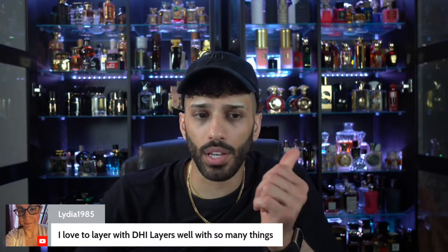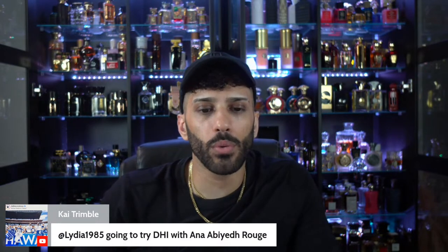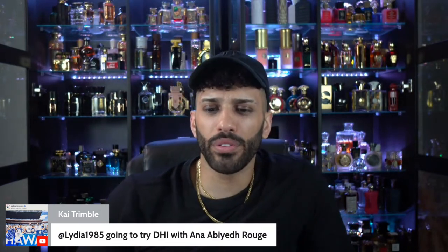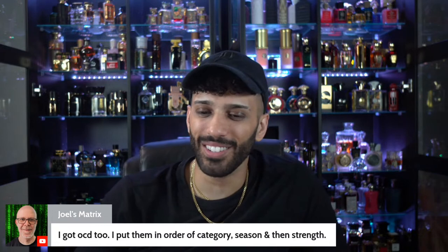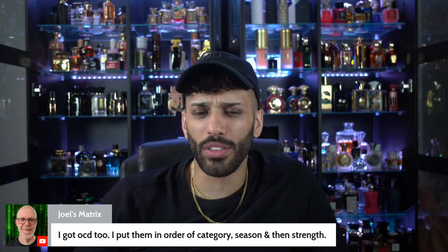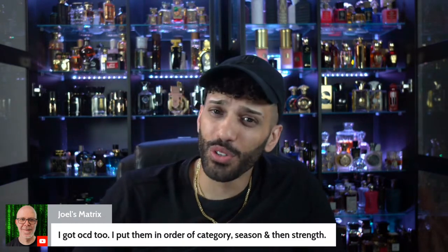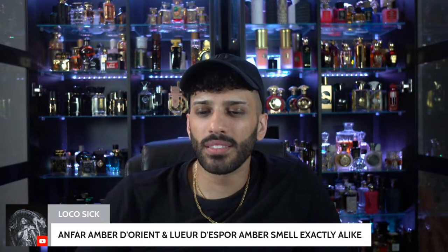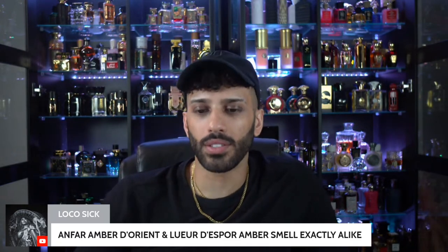DHI is pretty unisex — I think a lot of women can get away with that. I'm going to try DHI with Anna Abiel Dharouj. Baccarat vibes with DHI. We're all OCD in this space. Enfar Amber de Orient and L'Eure smell exactly alike — interesting, thank you for sharing. Now let's go look for these fragrances together.